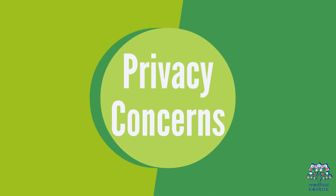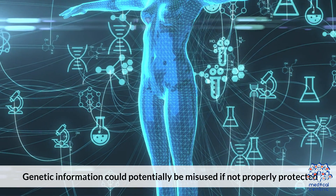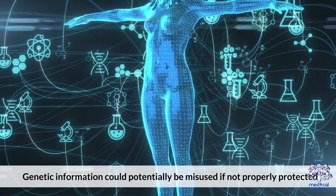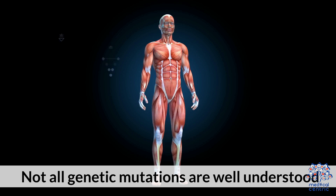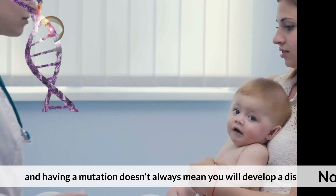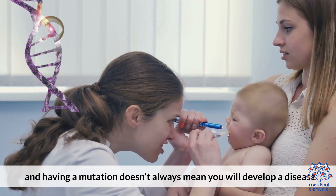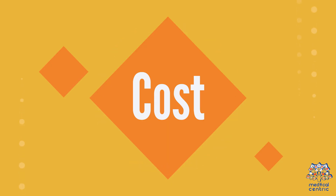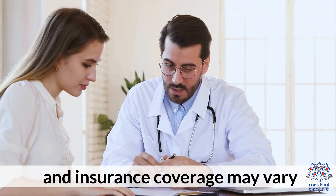2. Privacy Concerns – Genetic information could potentially be misused if not properly protected. 3. Incomplete Information – Not all genetic mutations are well understood, and having a mutation doesn't always mean you will develop a disease. 4. Cost – Genetic testing can be expensive and insurance coverage may vary.